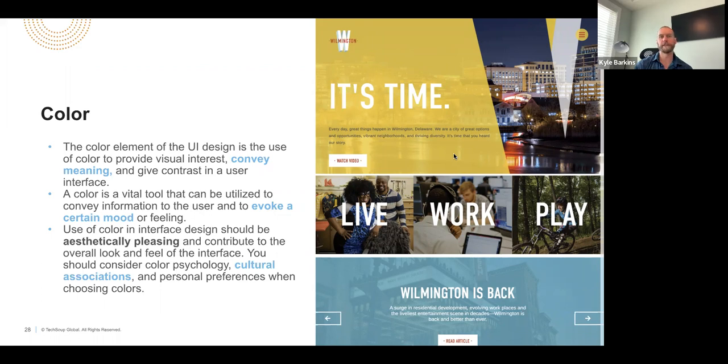There are a number of great studies and research on what different colors mean in different situations. In the medical space you'll often see light greens, light blues, and grays because they're supposed to give you a calming feel. In more in-your-face brands like Monster Energy, Coca-Cola, and Nike, you'll see much more vivid colors like reds, oranges, and bright greens because those are supposed to elicit action.